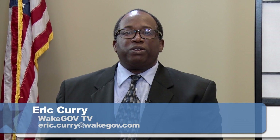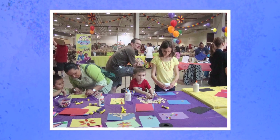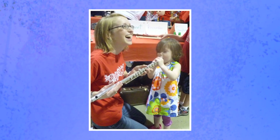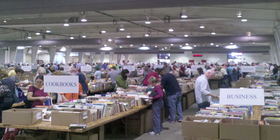If you're an avid book reader and you love a bargain, we have something in store for you. The annual Wake County Book Sale and Festival of Reading takes place December 11th through the 14th at the Jim Graham Building at the North Carolina State Fairgrounds. With us to talk about this wonderful event is Ann Burlingame, Assistant Director with Wake County Libraries.